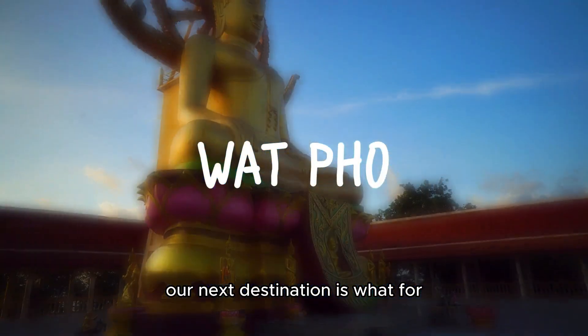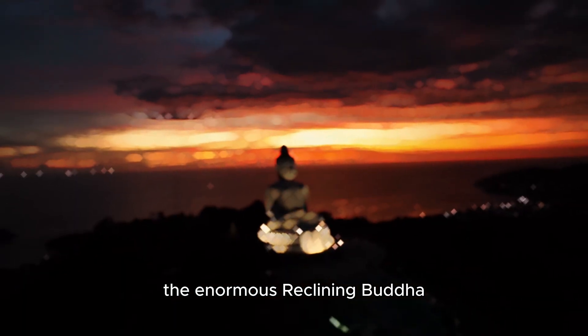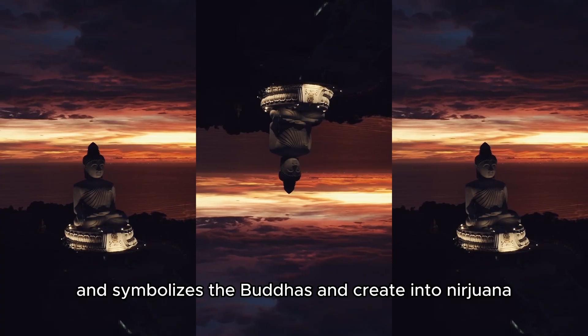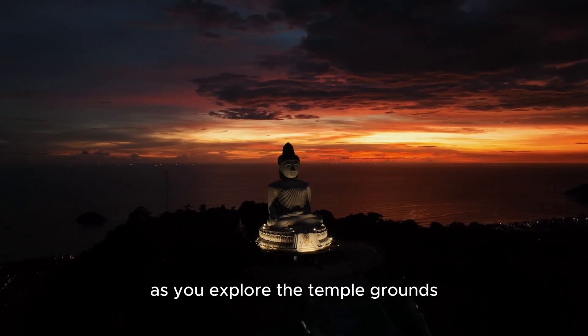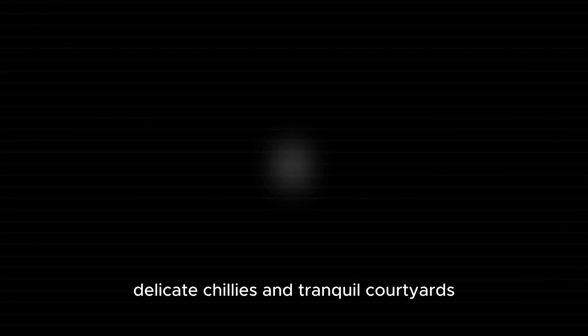Our next destination is Wat Pho, home to one of the largest and most impressive Buddha statues in Thailand. The enormous reclining Buddha, measuring 46 meters in length, is covered in gold leaf and symbolizes the Buddha's entry into Nirvana. As you explore the temple grounds, you will also encounter beautiful pagodas, delicate trees, and tranquil courtyards.